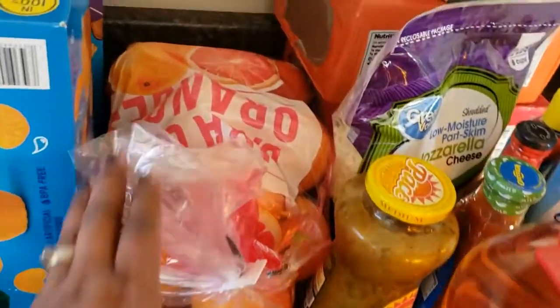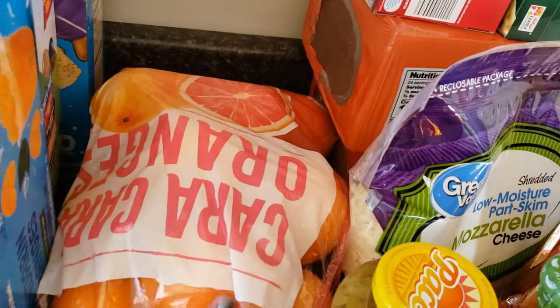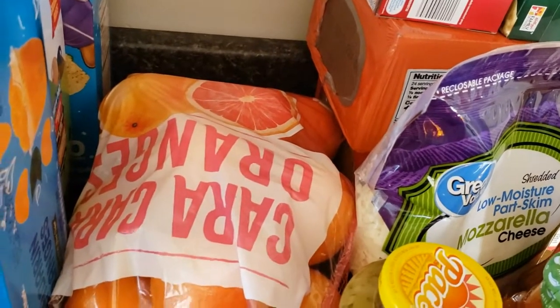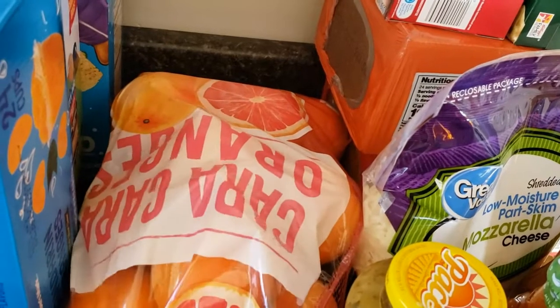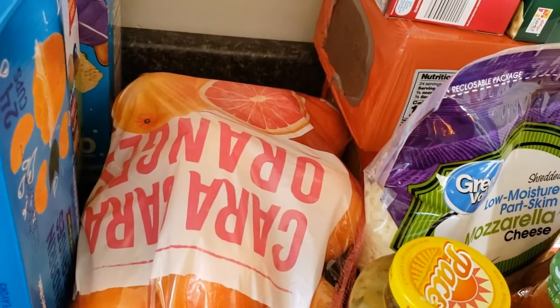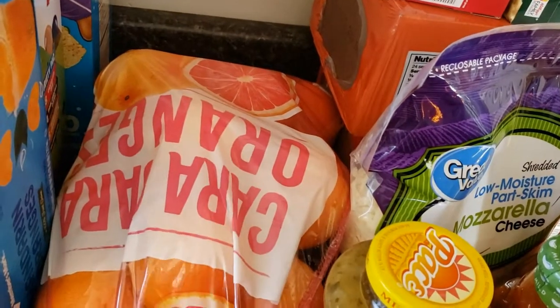I got a bunch of bananas because we love bananas around here. And these are actually — I'm hoping they're as good as they should be — my favorite oranges. The sign at Sam's said extra sweet, so we will see.